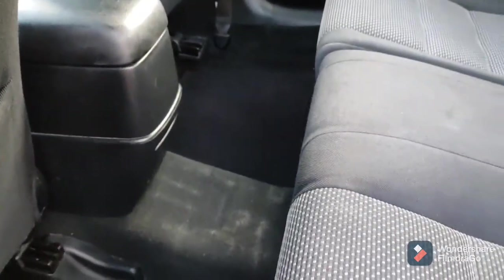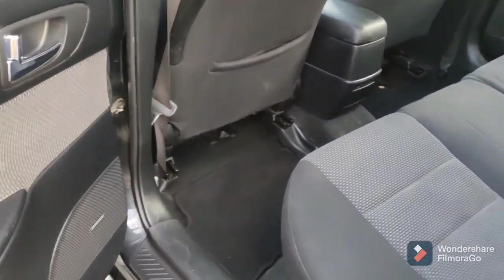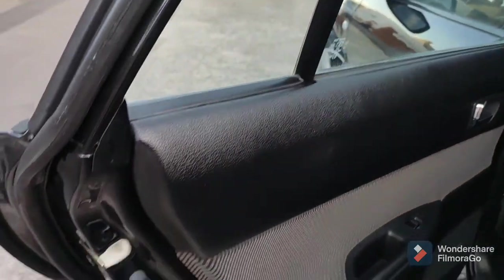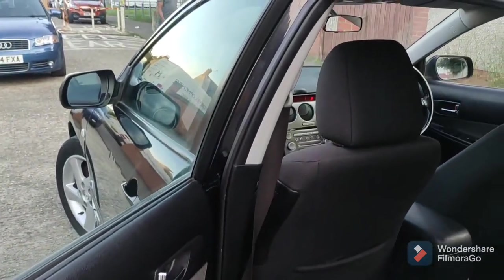Unfortunately those marks are permanent on the actual carpet — those aren't dirt, it's kind of flattened the carpet there so I couldn't get that out. But this is nice as you can see.